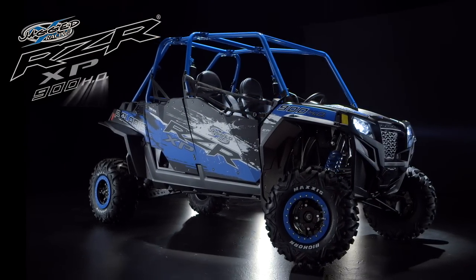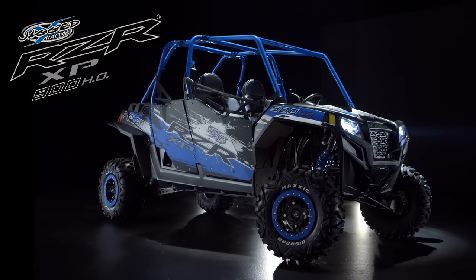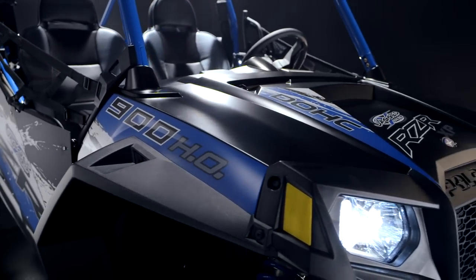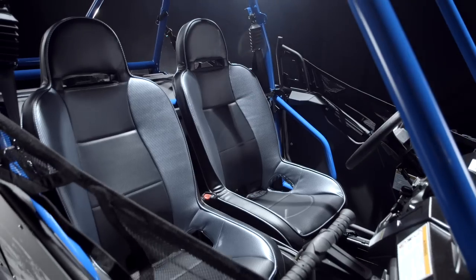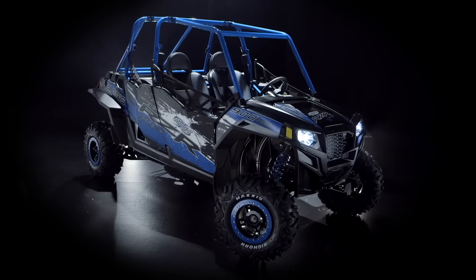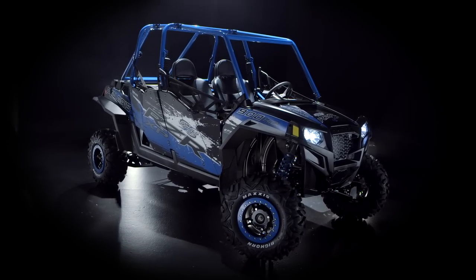The new Razer XP900HO Jagged X Edition — inspired by racing and built with the most power, most comfort, and most premium features ever found in a Razer. This is the most complete Razer ever built.